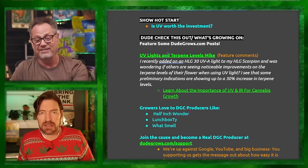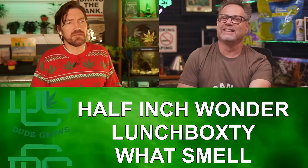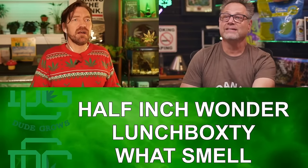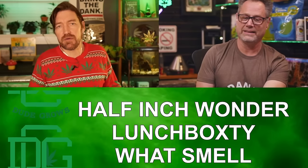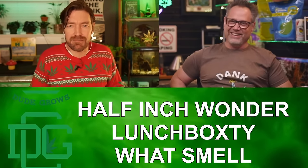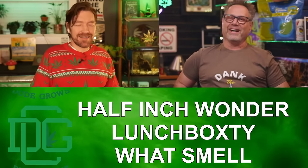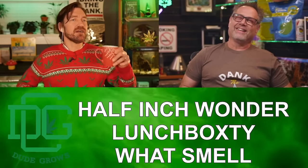Let's shout out to some DGC producers — happy holidays, making the show happen. Mid-mo grower, I believe you are also a DDC producer — shout out to you for participating on DudeGrows.com. I'm shooting off the hip today — I'll hook you up with some Recharge. I got connections.